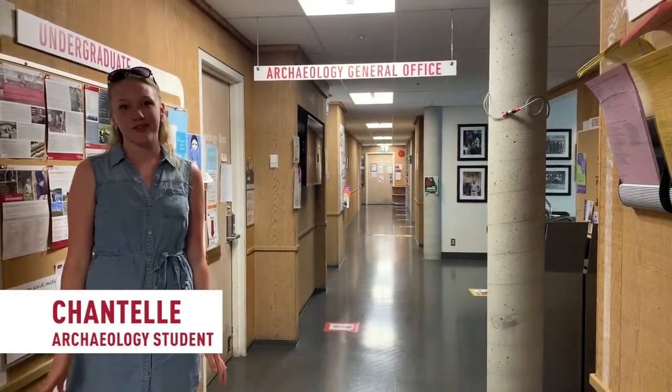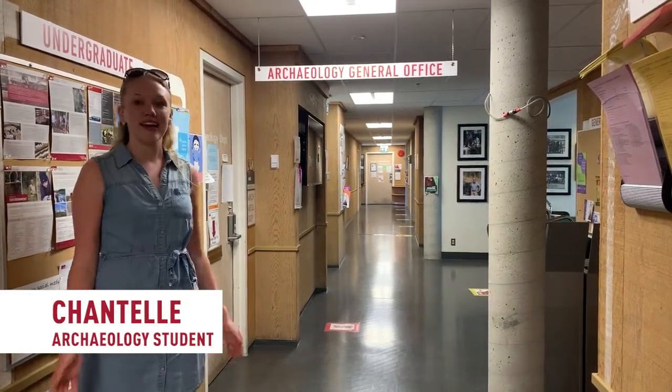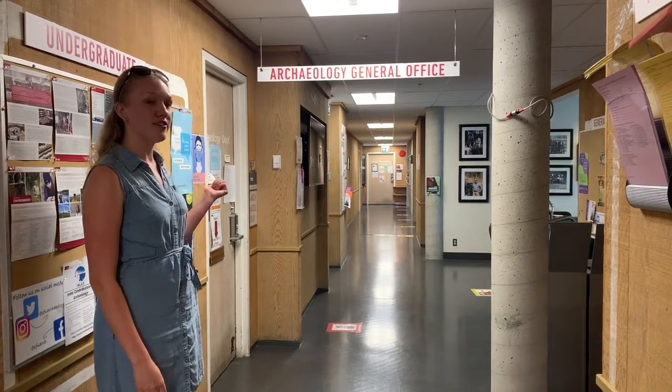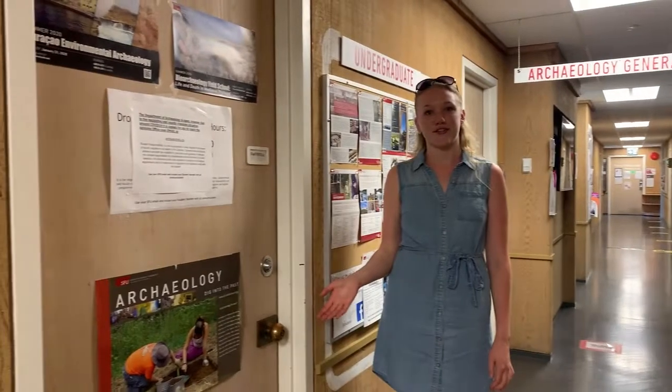Here we are on the north side of the AQ and this is the archaeology hallway. Most of the professors' offices are down this way, and just behind me is the archaeology general office, and to my right is our wonderful archaeology advisor Vlad's office.